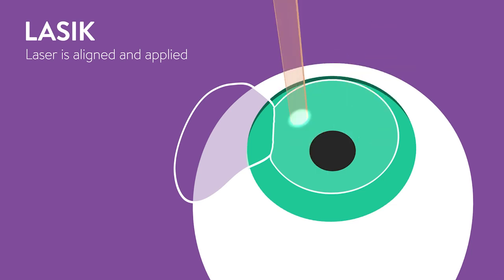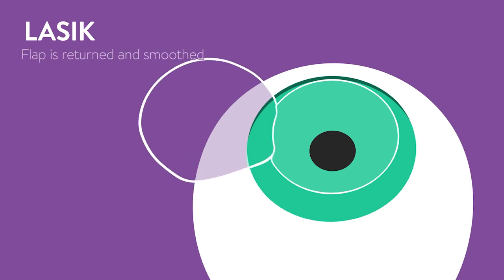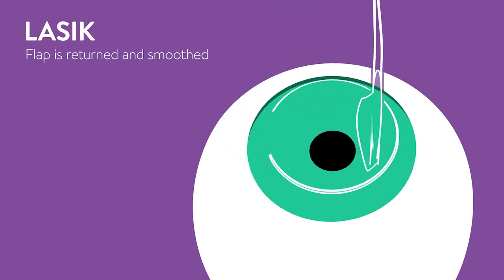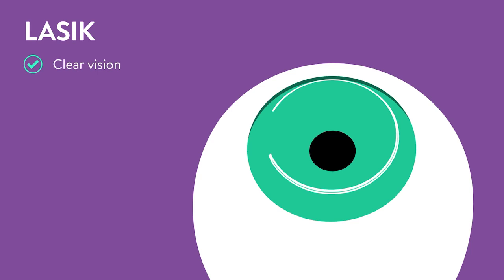The laser will be programmed with the information gathered in the preoperative exam. Finally, the surgeon will reposition the flap, smooth it with a medical sponge, and allow it to dry for a short time. With LASIK, clear vision can be achieved and recovery usually occurs quickly.